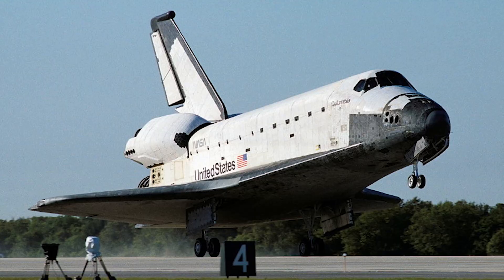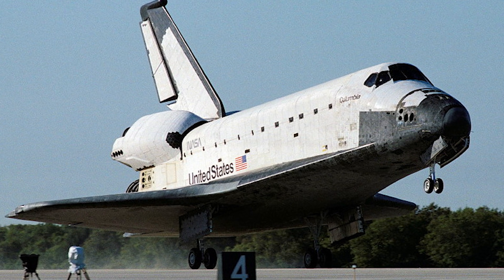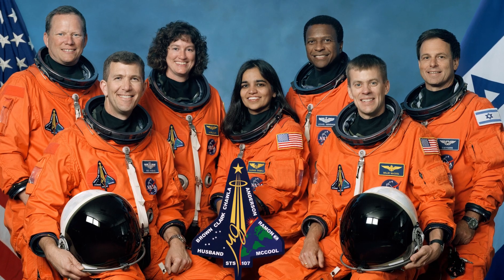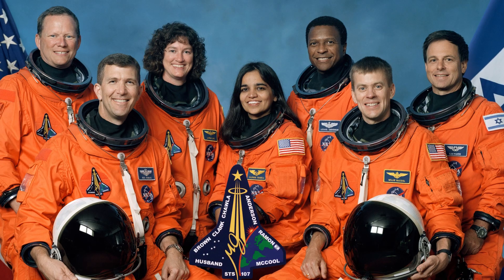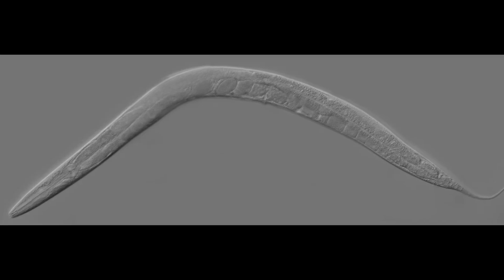Being a model organism means that you take part in a lot of experiments, and one particular experiment caught the world's attention when it went tragically wrong. In 2003, the space shuttle Columbia broke apart re-entering Earth's atmosphere, resulting in the deaths of all seven crew members. Also on board the shuttle was a group of C. elegans, which were part of an experiment researching their growth on a synthetic diet.